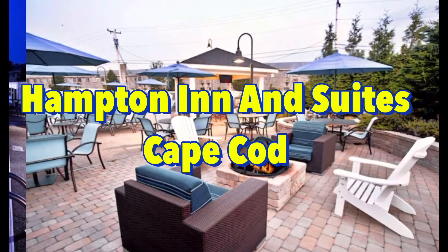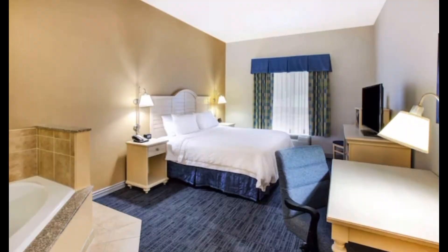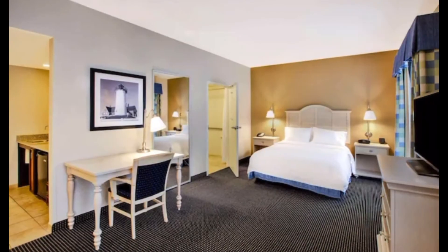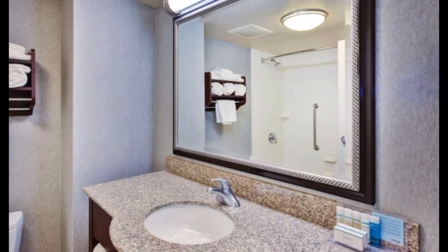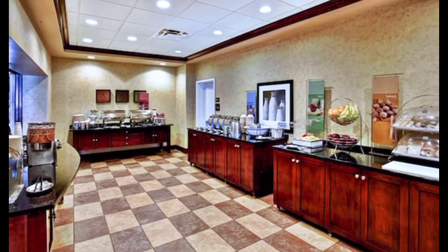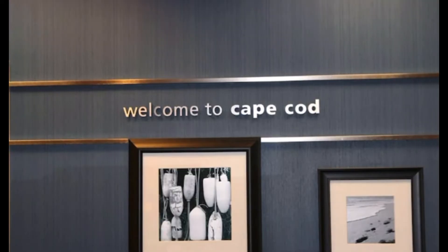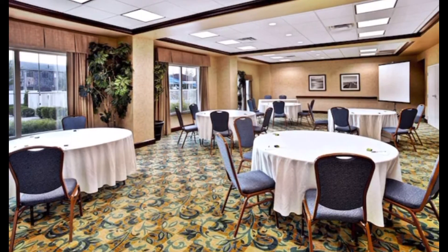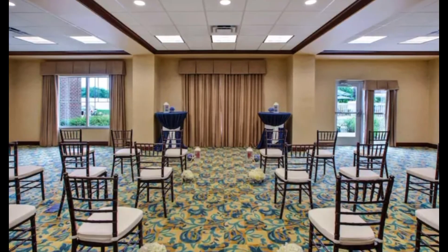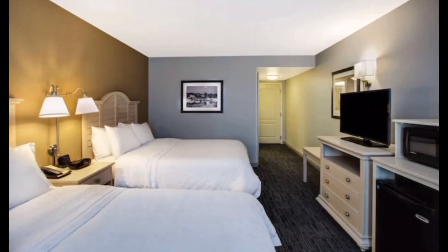Sixth on the list is Hampton Inn and Suites Cape Cod in West Yarmouth. This hotel offers an indoor pool and outdoor pool so you can enjoy swimming in all four seasons, plus it has a fitness center. In the morning you can have hot breakfast without charge. The hotel is close to restaurants and the airport — a great place to stay and explore Cape Cod. Parking is a breeze and the hotel staff is very friendly. The pet fee is $125 per stay as a non-refundable deposit; you can bring a second pet for $75 more. The weight limit on the dog is 75 pounds.